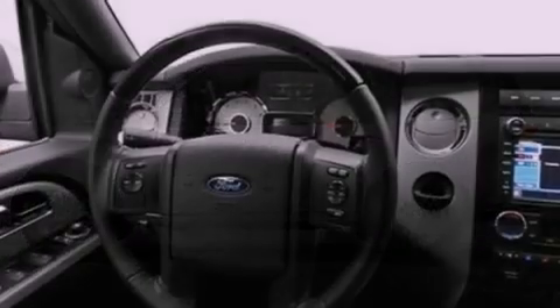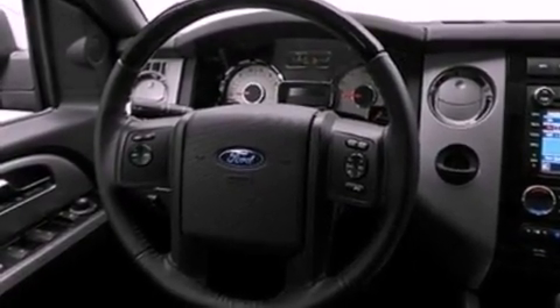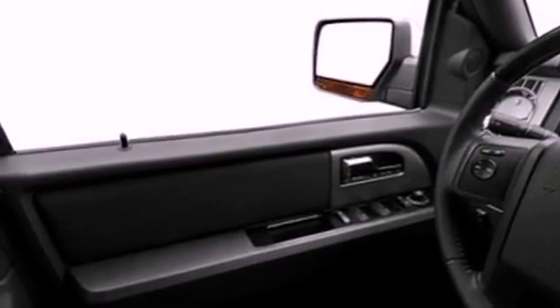Its top features include a navigation system, a low tire pressure indicator, commercial-free satellite radio, aluminum wheels, and traction control and stability control systems.